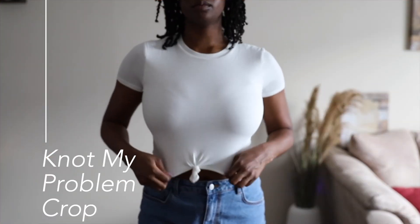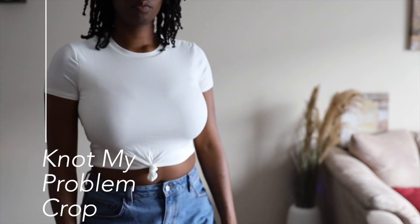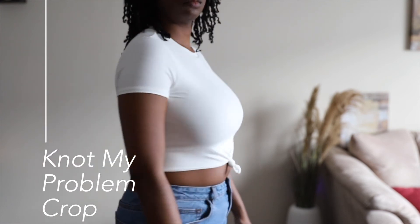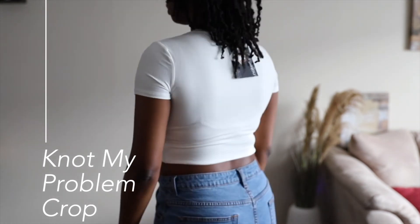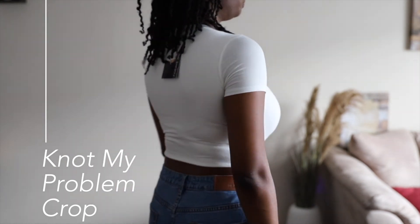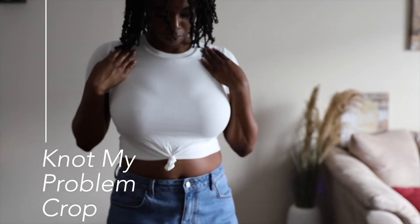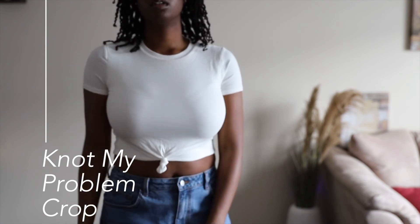The next crop top is called the Not My Problem Crop Top and I got that in white. It's very, very comfortable — the fabric is super soft and comfortable like I've been saying. But I hate the knot on this top — it looks super wimpy and I feel like it could have been tied better. It kind of makes it look cheap in a way. I mean, I'm still going to wear it, but I feel like it just could have given a little bit more.